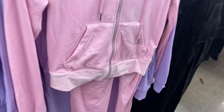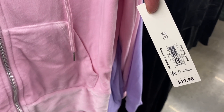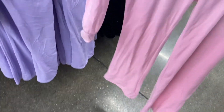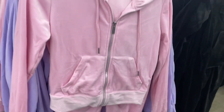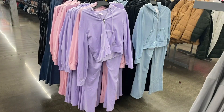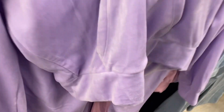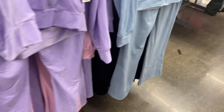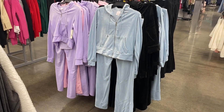They're doing it again this year — these are No Boundaries velour plush sets that look like Juicy Couture dupes, available in extra small to 3XL. The pink one comes with pants that have pockets. You can also get a zip hoodie version in pink or black, and they come in lavender and blue too. These are so cute — they really do look like the Juicy Couture style.